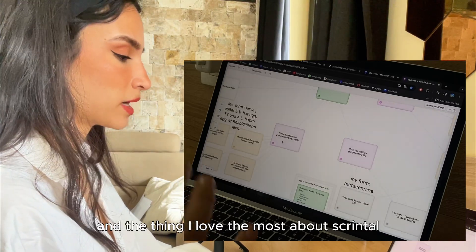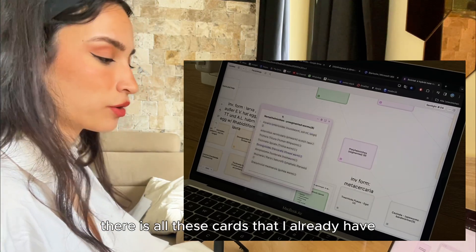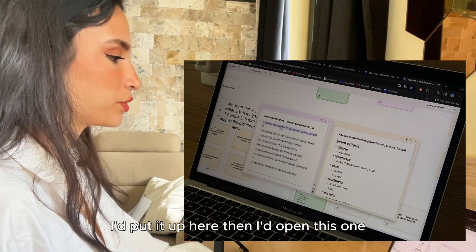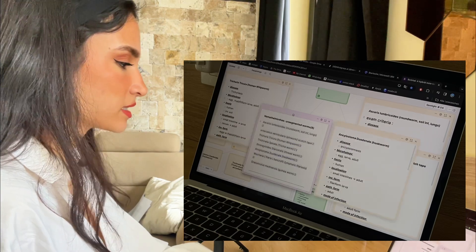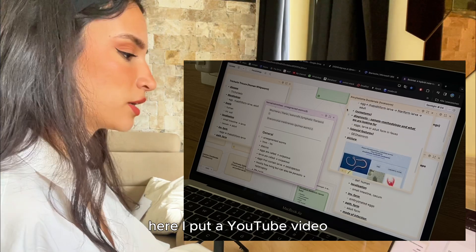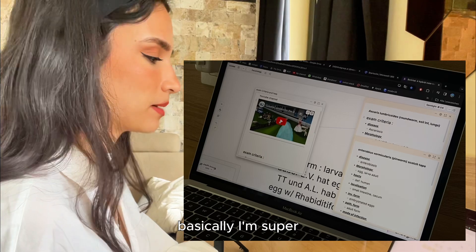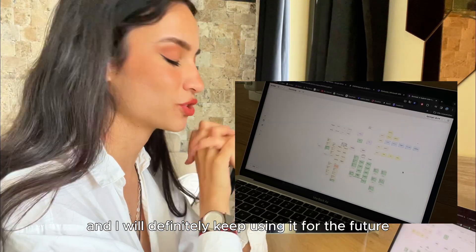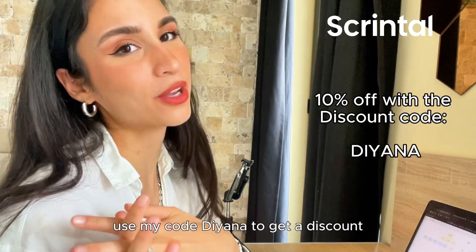What I love most about Scrintle is that whenever I click on a sub-kingdom, all the linked cards are right there. I can open them side by side, which makes multitasking so easy. I put pictures of the worms in the cards, and even a YouTube video that really helped me study some of the parasites. I'm super happy I found this and I'll definitely keep using it. If you want to try it out yourself, use my code 'Diana' to get a discount or click the link in my bio.